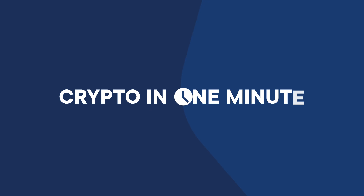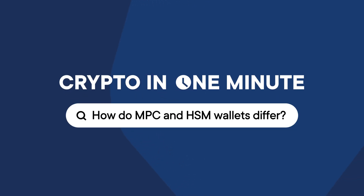MPC versus HSM — fun topic. I can definitely tell you under a minute. My name is Joni and this is Crypto in a Minute.